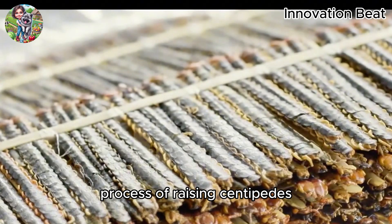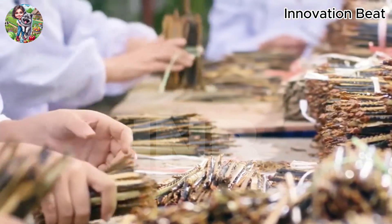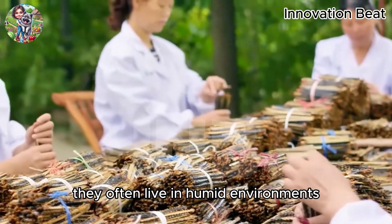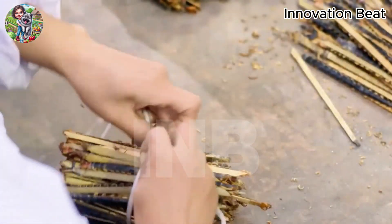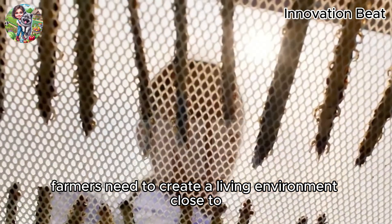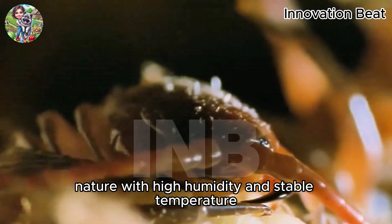The process of raising centipedes begins with preparing a suitable habitat for them. Centipedes are nocturnal insects, have many legs, and move quickly. They often live in humid environments and have many openings for shelter. To successfully raise centipedes, farmers need to create a living environment close to nature, with high humidity and stable temperature.